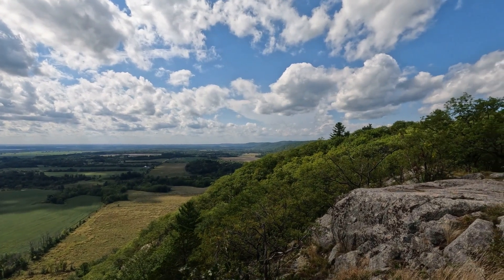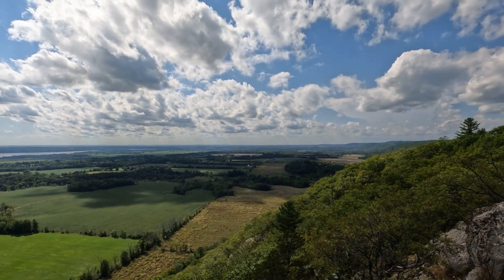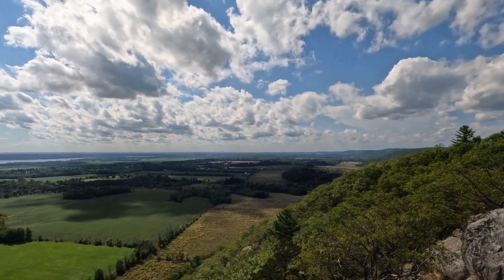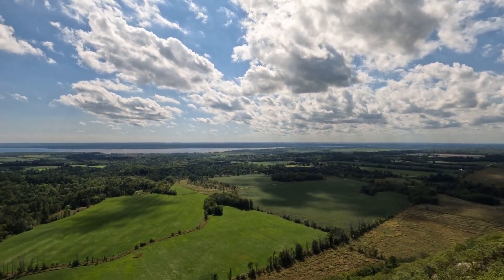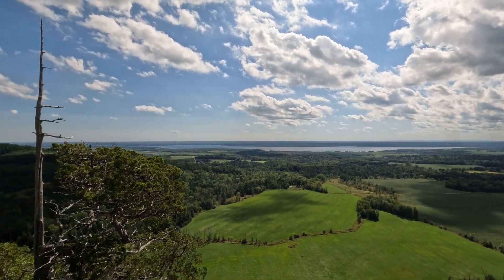I hope you've enjoyed this introduction to the geology of the Ottawa Valley and this view of the Eardley Escarpment. In the next video, I'll be talking more about the limestones of the Ottawa Valley and their formation in a shallow tropical sea.